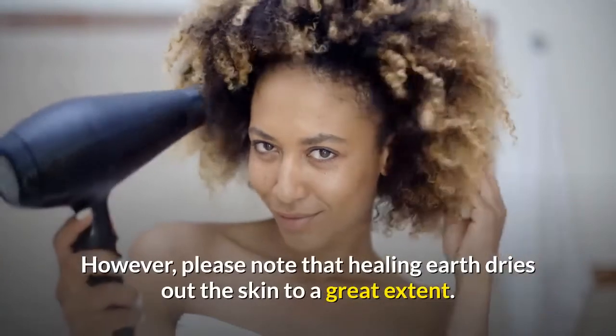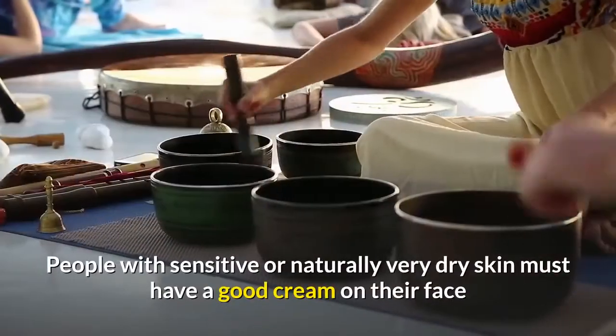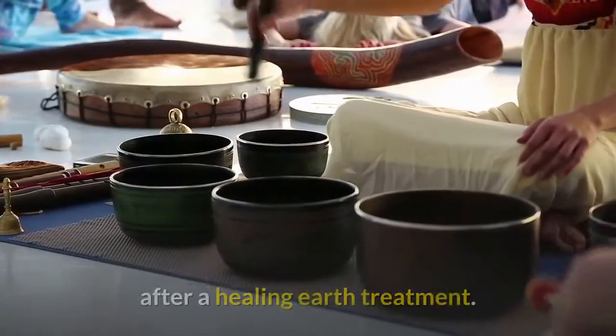However, please note that Healing Earth dries out the skin to a great extent. People with sensitive or naturally very dry skin must apply a good cream to their face after a Healing Earth treatment.